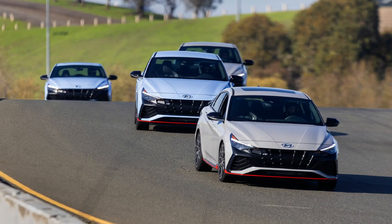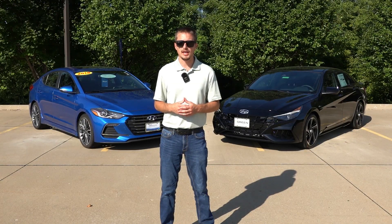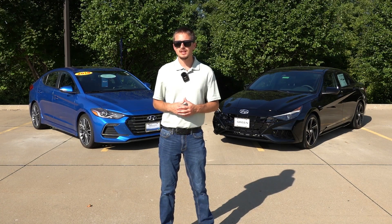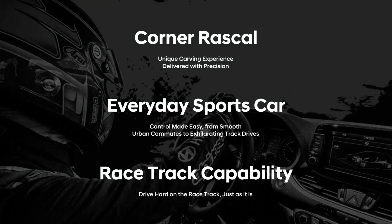N vehicles such as the Veloster N, Kona N, Elantra N, i30 N, and others overseas are Hyundai's highest performing vehicles that are track capable — designed to be excellent daily drivers with track capability. Hyundai says they need to meet three criteria to be considered an N vehicle: be a corner rascal, an everyday sports car, and be track capable.